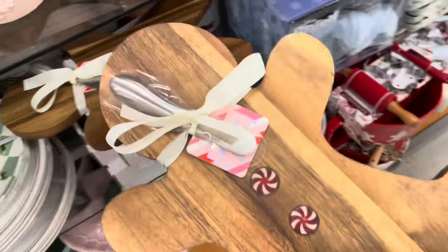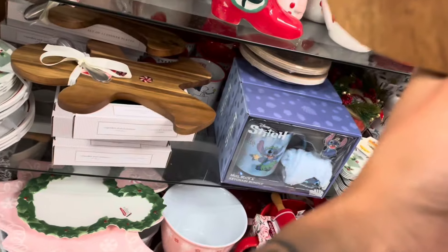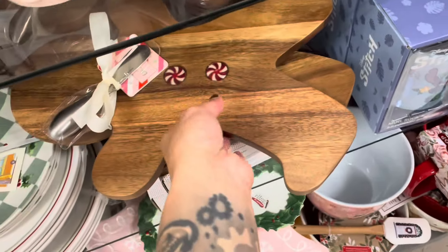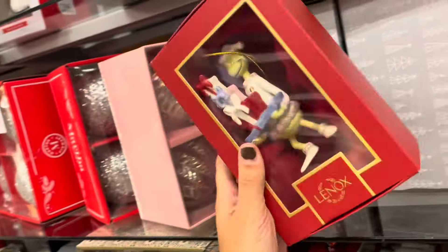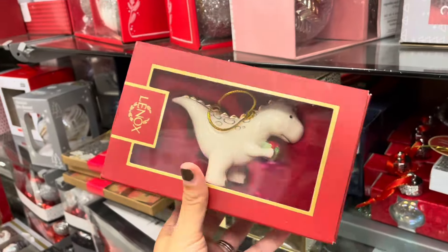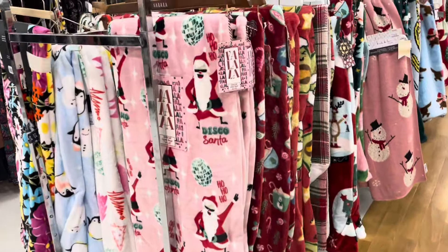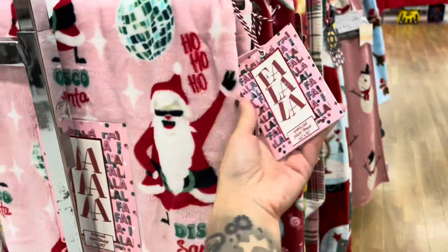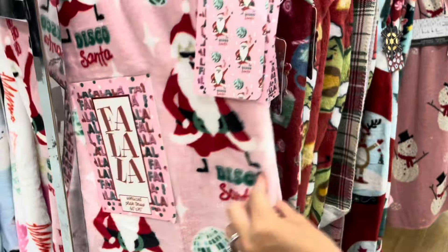Oh, and we have this — this is so cute, how much is this? $14.99. They have quite a few in here. This is so cute with the Grinch holding the presents — $16.99. Oh, this is adorable, $14.99. How cute! We have some more Christmas blankets here. This one's cute — $16.99, Disco Santa.